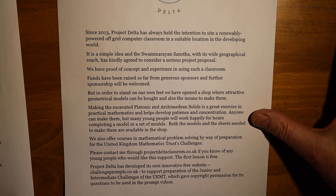Many students and teachers have found it valuable. In all these ways, Project Delta both supports the learning of mathematics in the UK and builds up its finances in order to fulfil its aims.